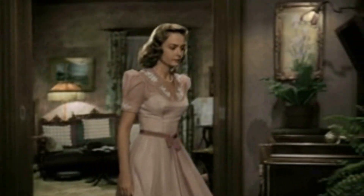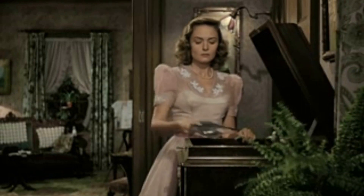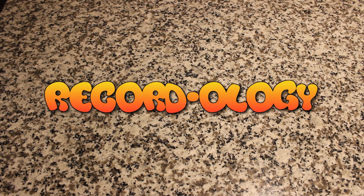Come out tonight, come out tonight, Buffalo gals, come out tonight. Welcome to Recordology. Hey everybody, welcome back to Recordology.